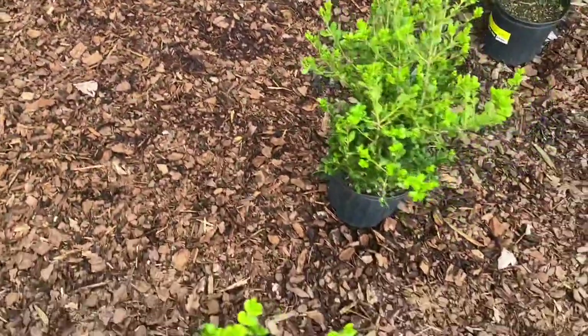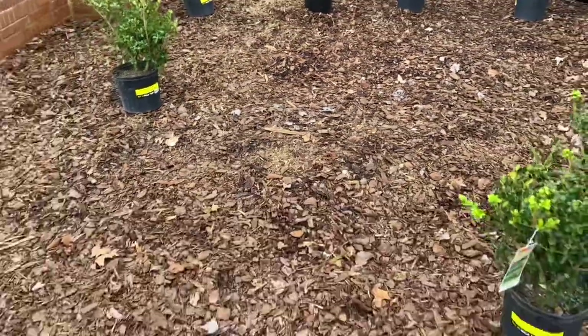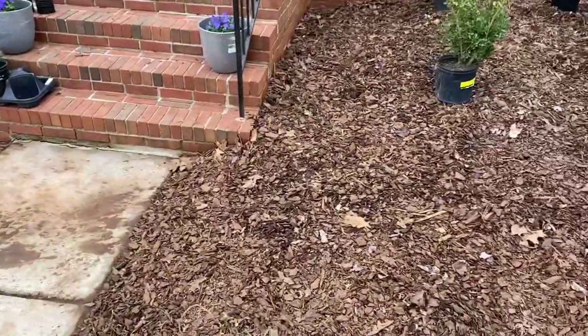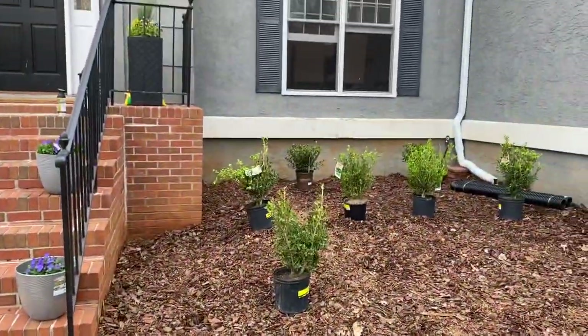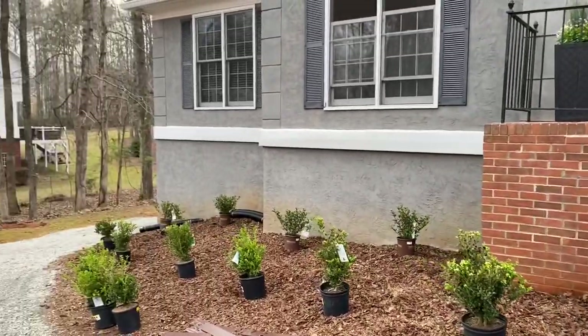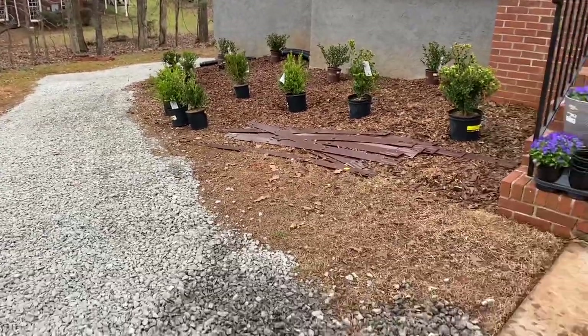These plants are jubilation gardenias, so they'll blossom in the summertime or late spring. The rest of these shrubs are Japanese boxwood shrubs. Under each window on the very back there'll be two large gardenia plants once they grow — so two, four, six along the bottom of the house — and the rest are Japanese boxwoods.